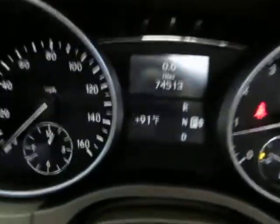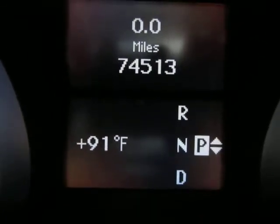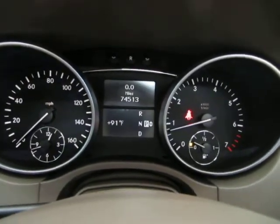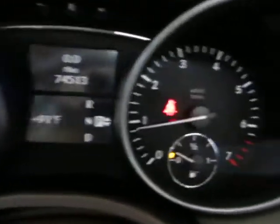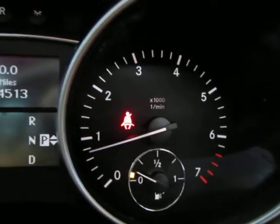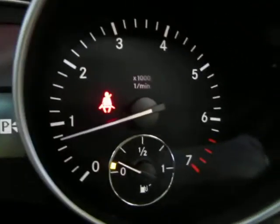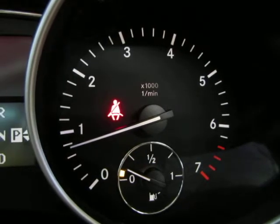The car has 74,513 miles. Below the odometer reading you've got the outside temperature. I've got the vehicle running right now — keep an eye on the tachometer on the right-hand side of your screen as I rev the engine. I'm doing that so you can see the car is running and idling perfectly, and that there are no check engine lights, no airbag light, no service engine soon, no maintenance light, nothing like that. The only light on is the seatbelt light because I'm not wearing my seatbelt, and the yellow light is because we're low on fuel.